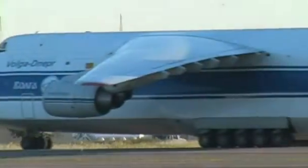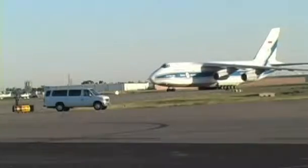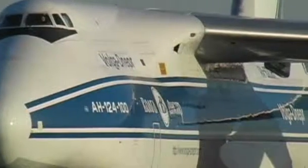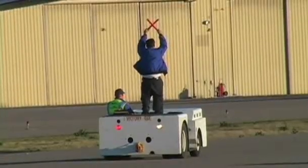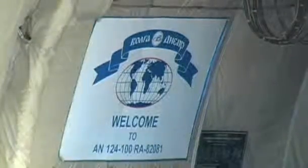Hello everyone! The AN-124 is the second largest aircraft in the world, second only to the AN-224, another Russian aircraft that was designed to carry the Russian space shuttle. That's a six-engine behemoth version of this — a monstrous aircraft. This aircraft is larger than our C-5, by about five feet lengthwise, five feet widthwise, and it'll lift a few hundred thousand pounds more than our C-5 Galaxy will.